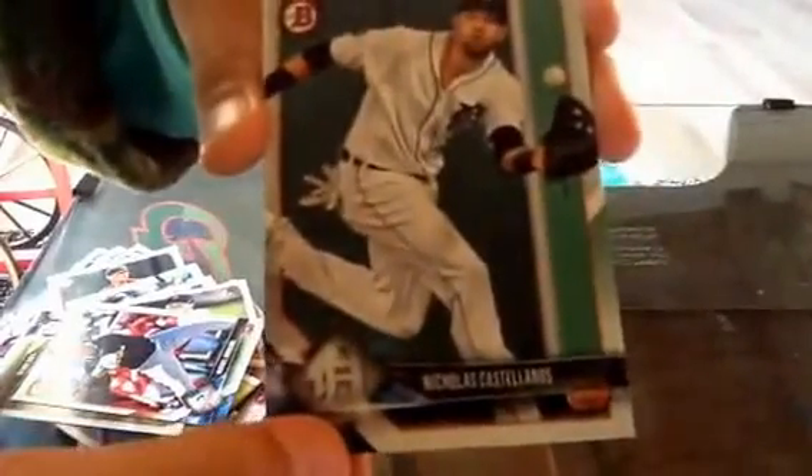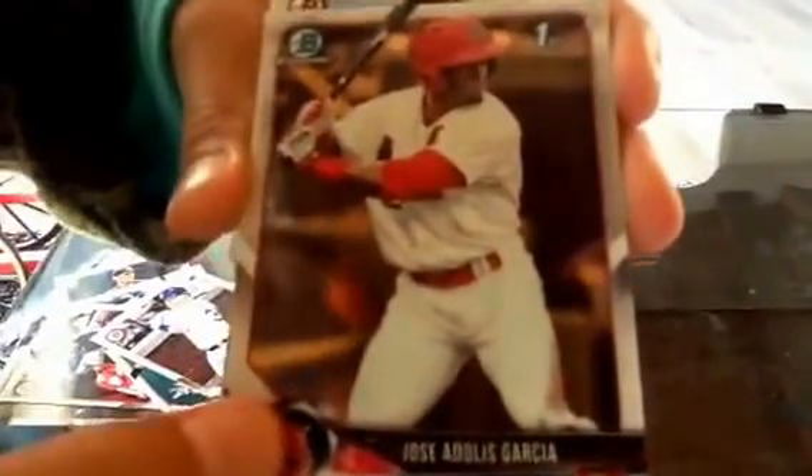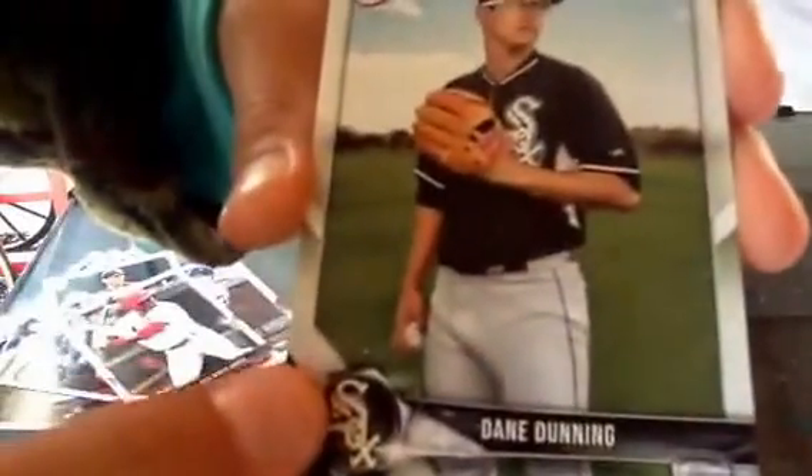That's the fourth of the trash packs. Nothing good except Cody Bellinger that we like. We got Miguel Enduwar, Albert Pujols — put that aside — Andrew Benintendi, Nicholas Castellanos, Michael Conforto, First Bowman Jose Adelois Garcia, Dane Dunning, Jamai Jones, Royce Lewis, Austin Beck. And that was the last card — so many trash packs that we have to open.